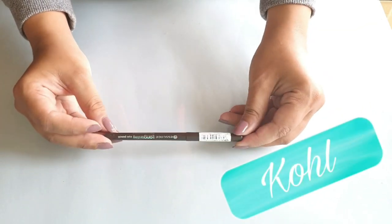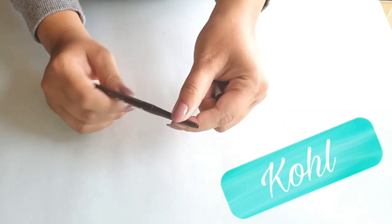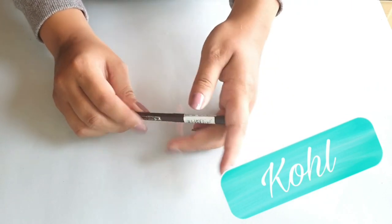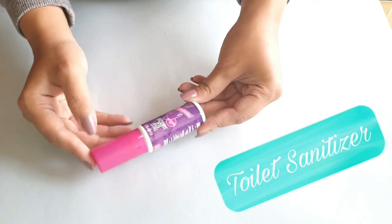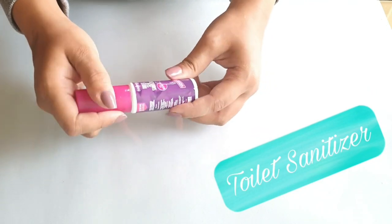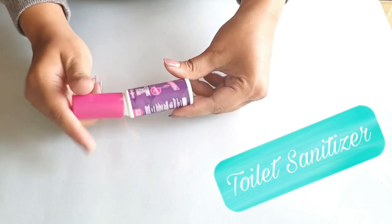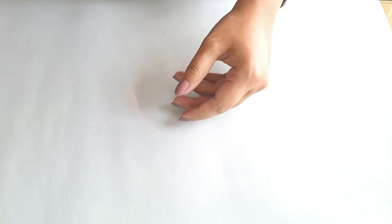Next is kajal or kohl, whichever you prefer — this is optional. If you like applying it and if your school permits, then use it, otherwise you can skip it. Next, and again very important, are toilet sanitizers. This has changed my life because public washrooms in India are a bit messy, so this can actually help your health, so make sure you have it.